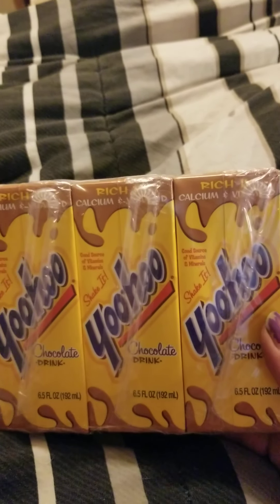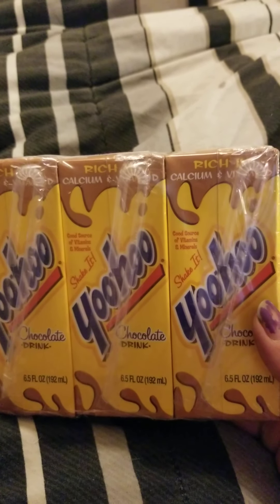And up next, I got these Yoo-Hoo's — the chocolate drinks. My son absolutely loves these.